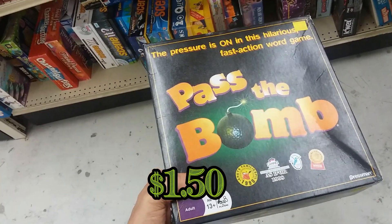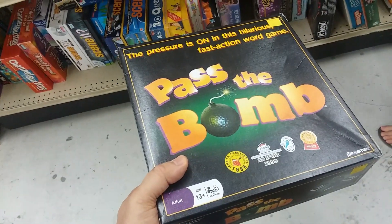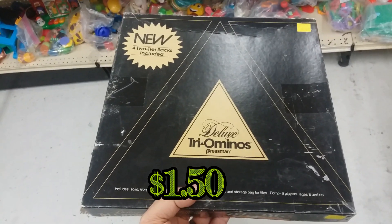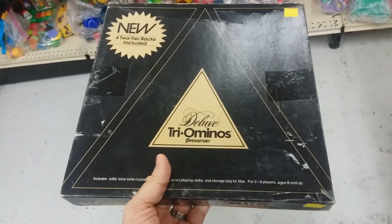Here we have a game called Pass the Bomb — this game is complete and we don't have it, so I figured I'll go ahead and pick it up and give it a try. We like word games. Here is Deluxe Tri-Ominos — we have a copy of Tri-Ominos but not this version, so I think I'll go ahead and pick this copy up.